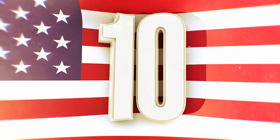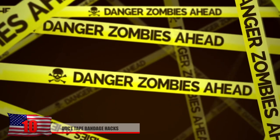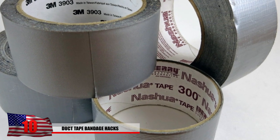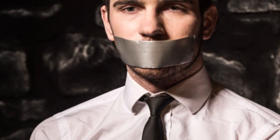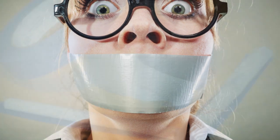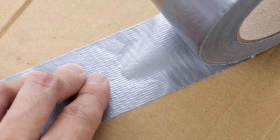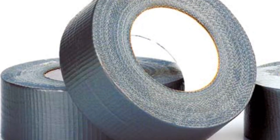Number 10: Duct Tape Bandage Hacks. In our essential gear for the zombie apocalypse video, we talked about how duct tape was an important tool that could be used in so many different ways. Duct tape can possibly save your life if you've been wounded. If you're completely out of band-aids, a small strip will do the trick. Just get a piece of tissue and place it on the middle of the strip. Use this in case of emergency and it will help stop the bleeding.